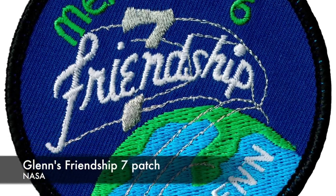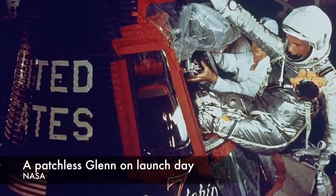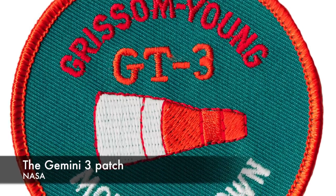But mission patches didn't come to spaceflight right away. The Mercury astronauts flew with a NASA meatball logo and name tag on their suits, but no mission patch. The ones we recognize today were actually designed after the fact as commemorative patches.